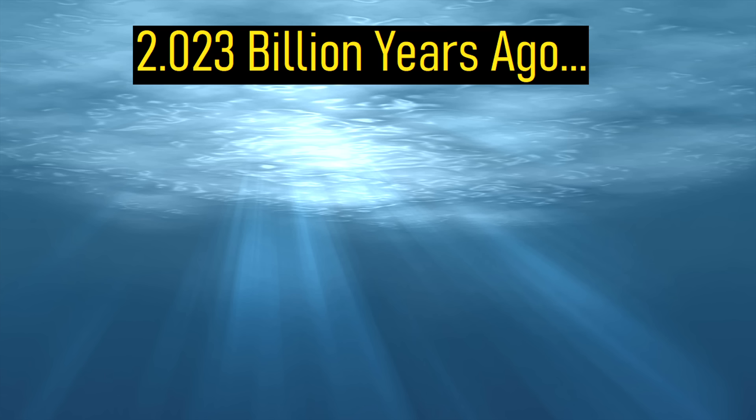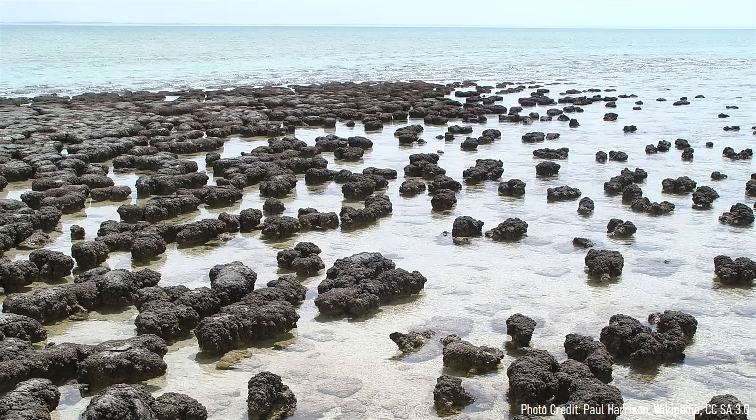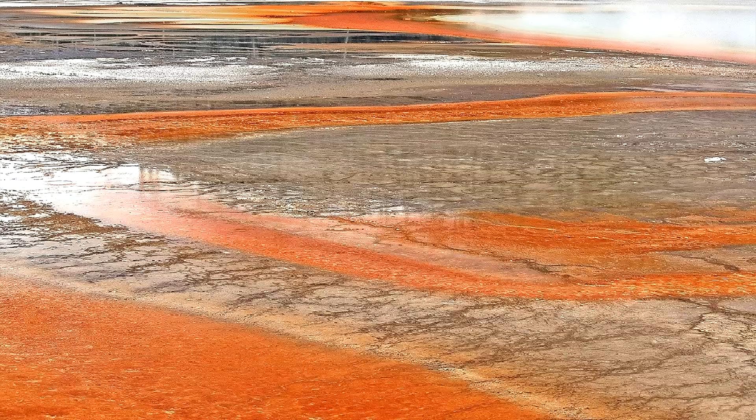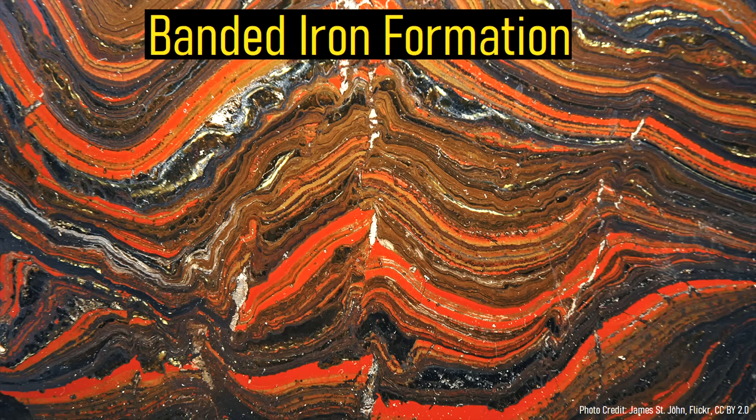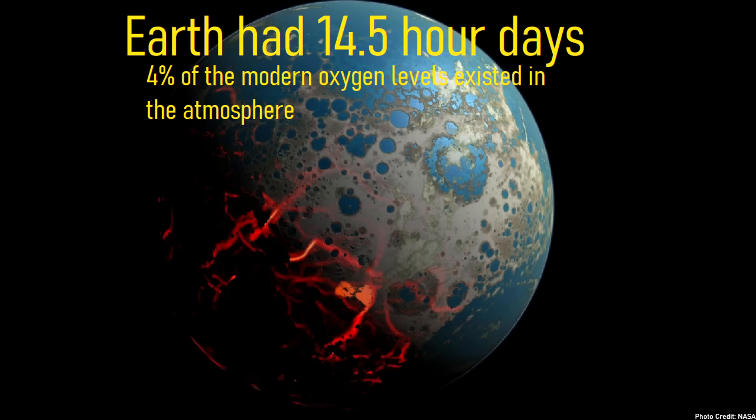At this stage in Earth's geologic history, there were very few complex lifeforms on the planet. Although life did exist, it largely consisted of blue and green colored cyanobacteria. Sometimes large colonies of these primitive organisms would group together to form mound-like structures called stromatolites. Due to oxygen first appearing in mass in the atmosphere, iron ions in the oceans combined with oxygen produced by photosynthetic bacteria. This turned the oceans red and deposited alternating layers of red and black compounds in what is now termed a banded iron formation. At the time, the planet had 14 and a half hour days, and there was only 4% of the amount of oxygen in the atmosphere today.